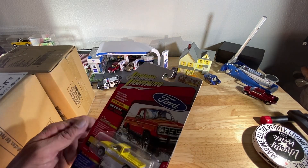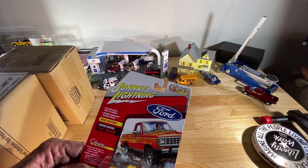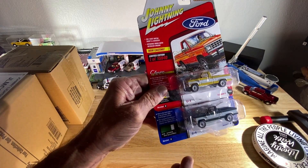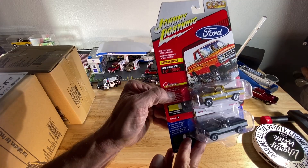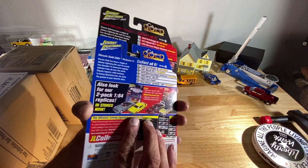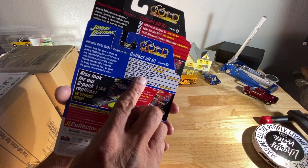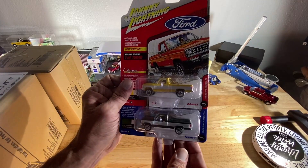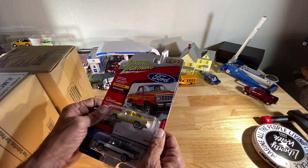We'll start off with the two loose ones — these are the Ford Rangers. This one's in dark green and white, this one's in yellow and white. I normally buy the cases but this wasn't a mix I really wanted to get, so there you go.